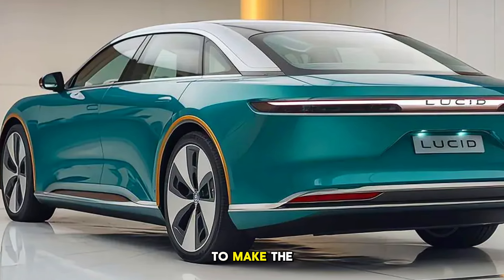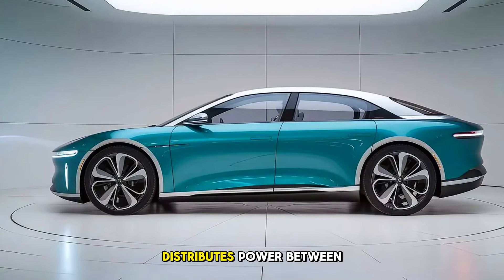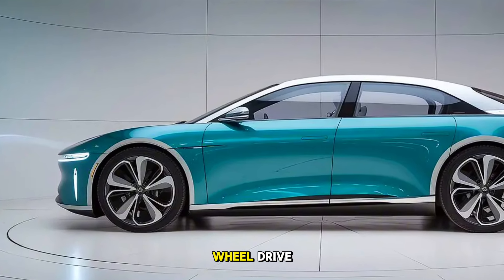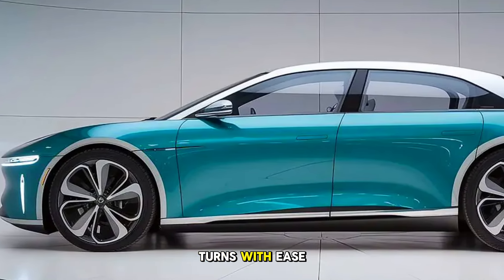Lucid has put in the work to make the Air Sapphire not only powerful but also incredibly agile. The advanced torque vectoring system distributes power between the wheels for optimal grip and control. Combined with all-wheel drive and Lucid's custom-tuned adaptive suspension, the Air Sapphire glides effortlessly, handling twists and turns with ease.